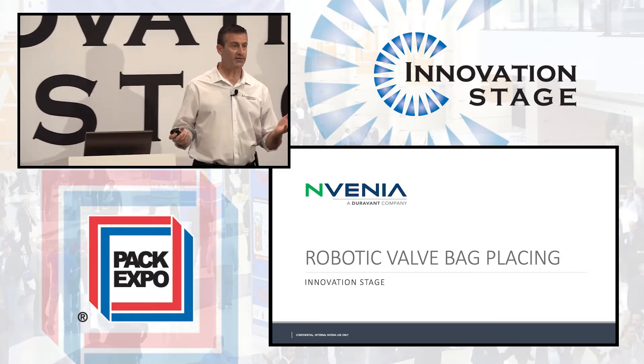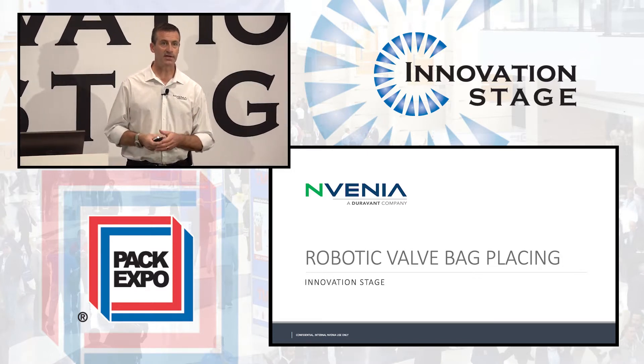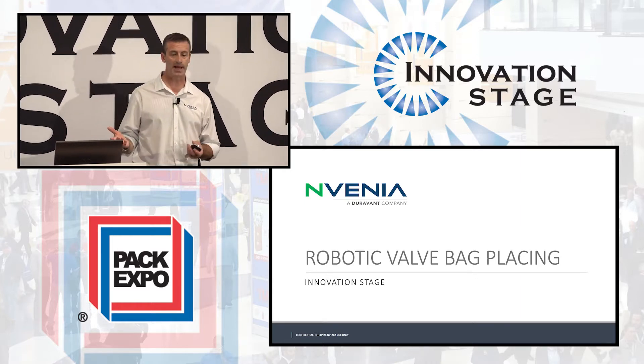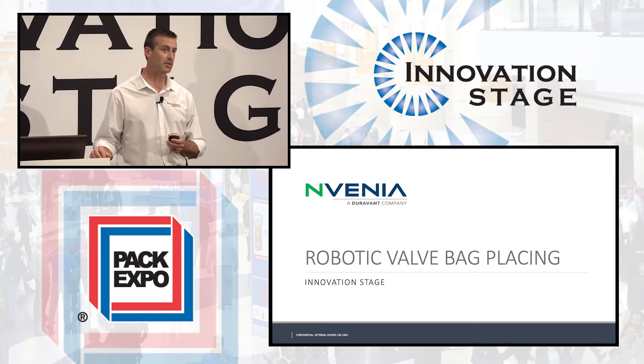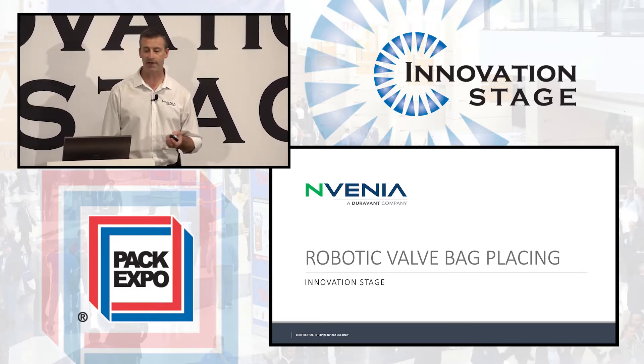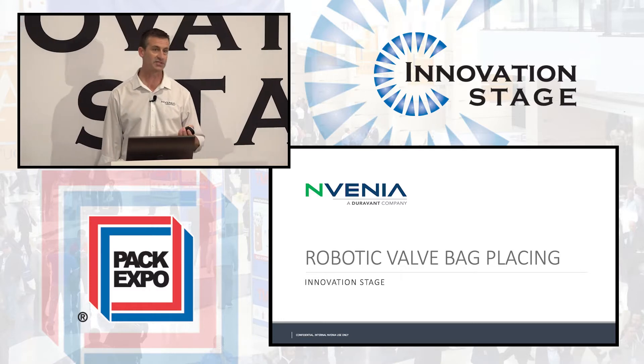Thank you everybody for being here. I am Todd Alford, Director of Product Management for nVenia. I'm excited to be here today to talk to you about our latest innovation from our Hamer brand — the 2400 VBP, which is a robotic valve bag placer unlike any you've seen before.